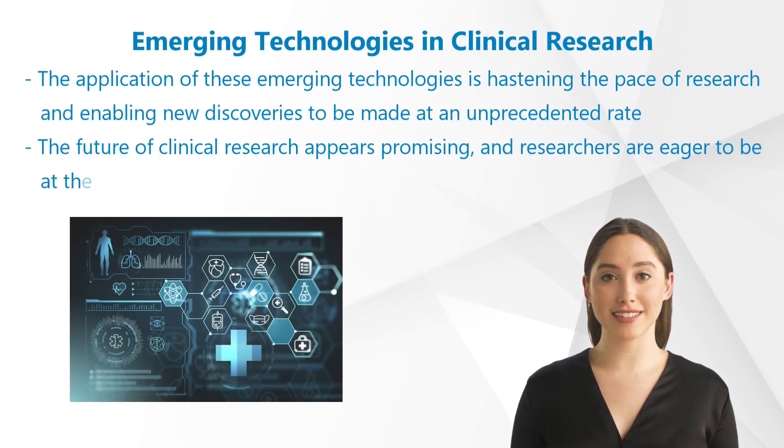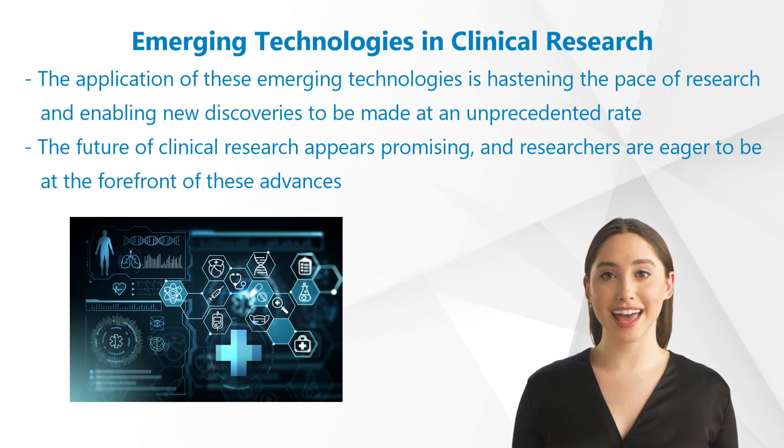The application of these emerging technologies is hastening the pace of research and enabling new discoveries to be made at an unprecedented rate. These advancements not only improve the speed and accuracy of research, but also aid in the understanding and treatment of diseases. The future of clinical research appears promising, and researchers are optimistic about the potential for new cures and therapies for a wide range of diseases in the near future as these technologies continue to advance.